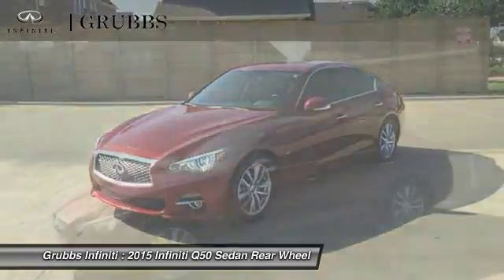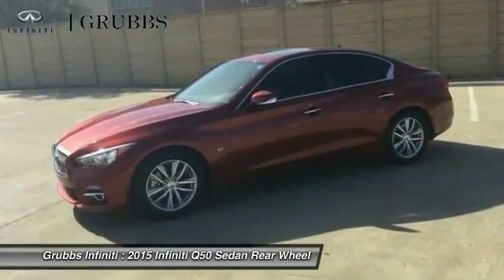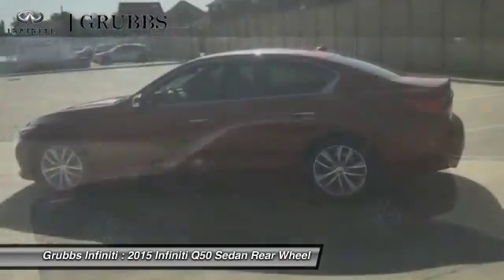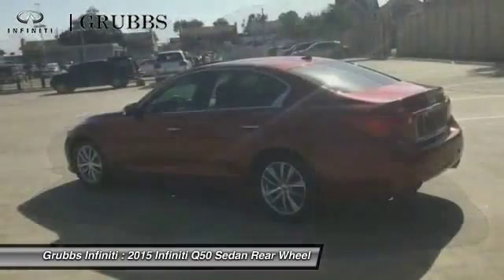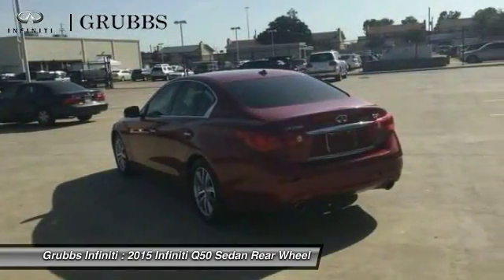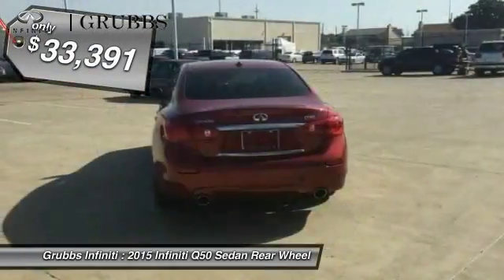The breathtaking performance of Infiniti's Q50 engine leaves nothing to be desired. The engine block is crafted out of aluminum alloy to help reduce weight and increase responsiveness, giving you incredible power and a truly thrilling drive. And is priced below $35,000.